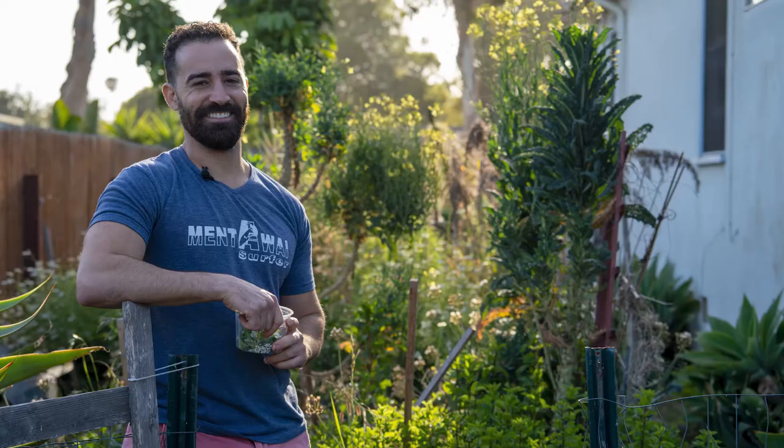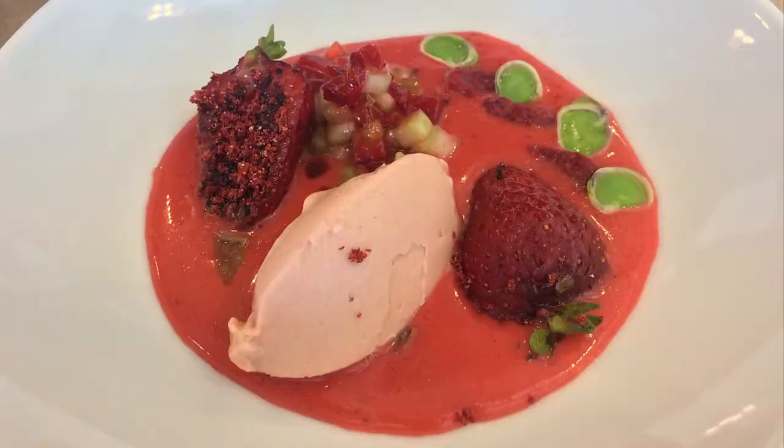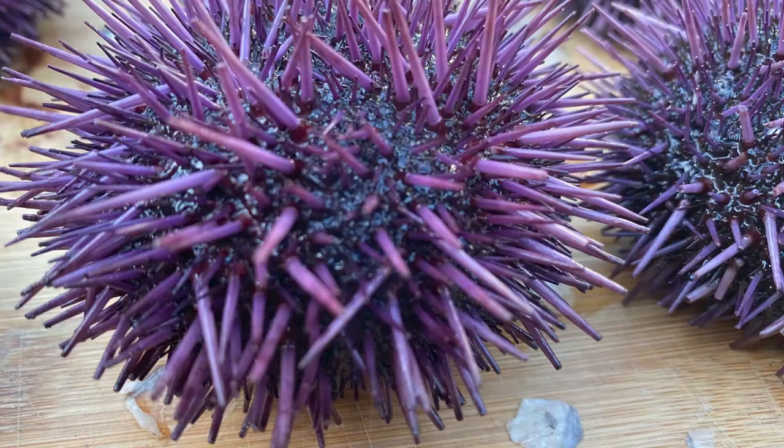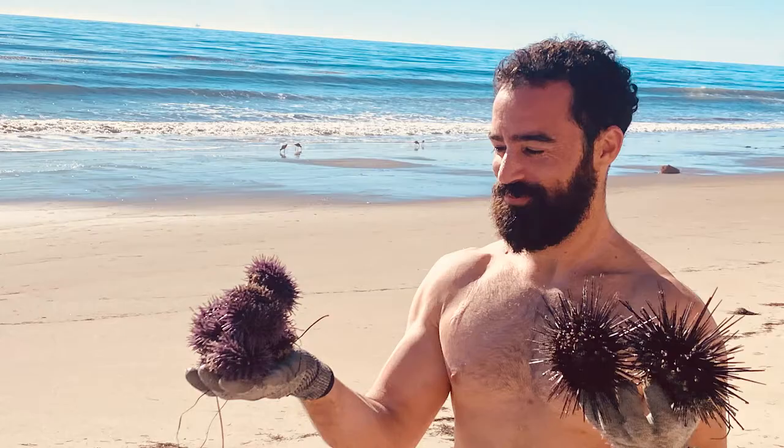I have about a decade of professional culinary experience. I've worked in Michelin Star restaurants, did some corporate catering at Airbnb's headquarters, and even developed some liquid nitrogen ice cream for a Fortune 500 company. I also have a master's degree in environmental management and science and a background in food systems research. I'm super stoked to share these findings on sea urchin with you and why exactly I'm so obsessed with it.